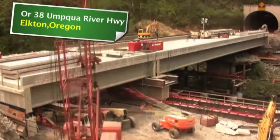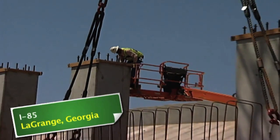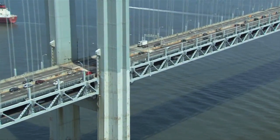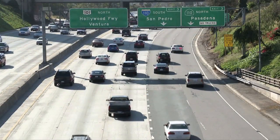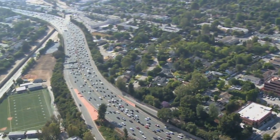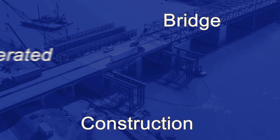We're working with state departments of transportation to build bridges faster and more safely while saving taxpayers money. We are finding new ways to minimize or even eliminate traffic jams, detours, and delays so that you have the best possible driving experience. We're doing this by using a technology called accelerated bridge construction.